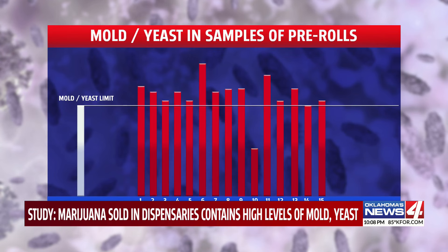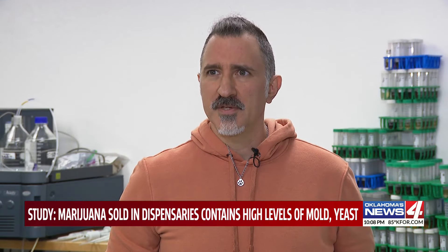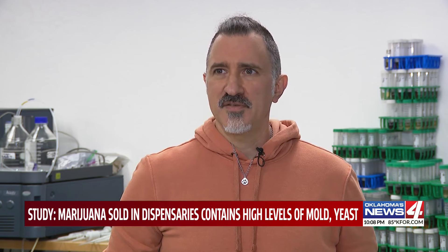The limit for yeast and mold microbials is 10,000 colony forming units, or CFUs. The pre-rolls Harvard tested well exceeded that — averaging at least 20% over the upper limit, though they varied from sample to sample.